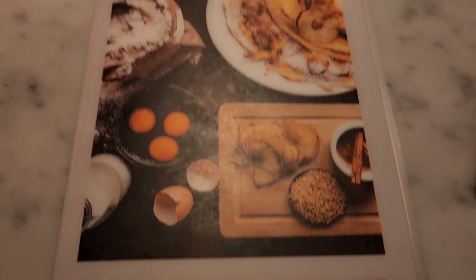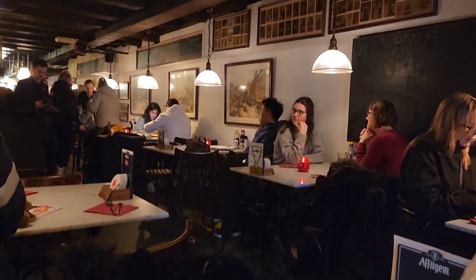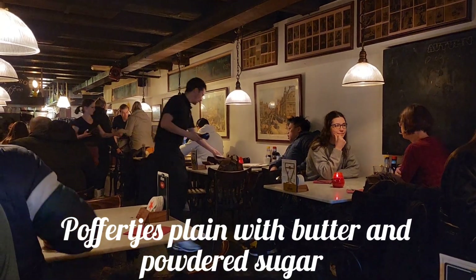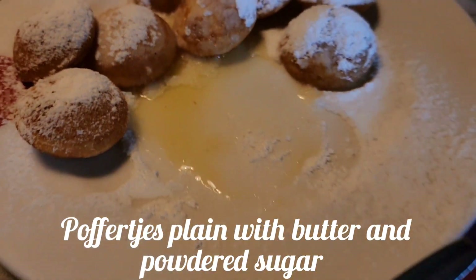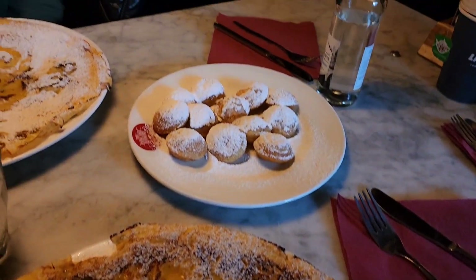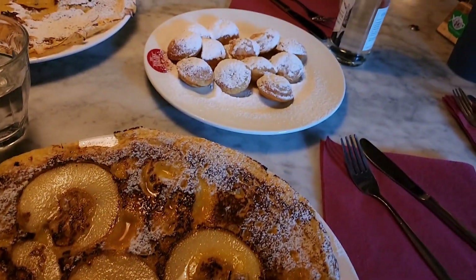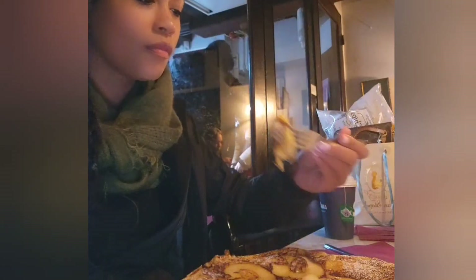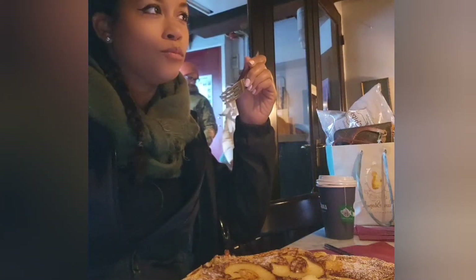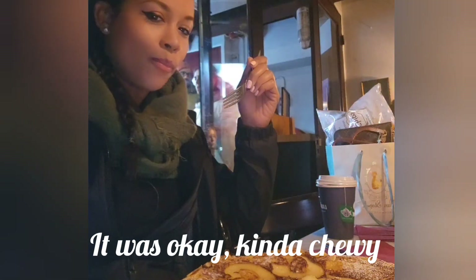Here is the famous Pancake Bakery, which has been around since 1973. So we had to check it out. I will say that the staff there was a little slow; however, they were really nice. I got the Dutch pancake with apples and brandy and I got the poffertjes. The Dutch pancake was very thick, so I don't know if it really was my favorite, but the poffertjes here are delicious. So definitely check out the Pancake Bakery — they've been around for some time and they have a whole bunch of stuff on their menu.